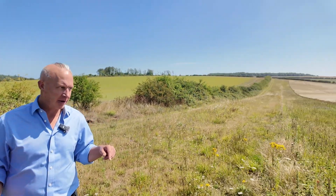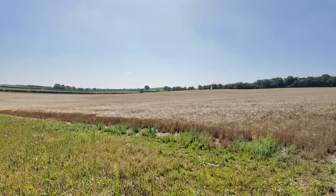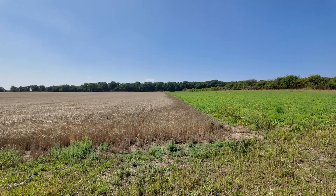We have a sprayer worth a quarter of a million pounds with a 36-metre boom, and we need that piece of machinery running in the field 100% of the time. So we changed the design of the field to accommodate that piece of machinery — that's efficient farming. We went from farming the farm in nine days to now farming it in six.